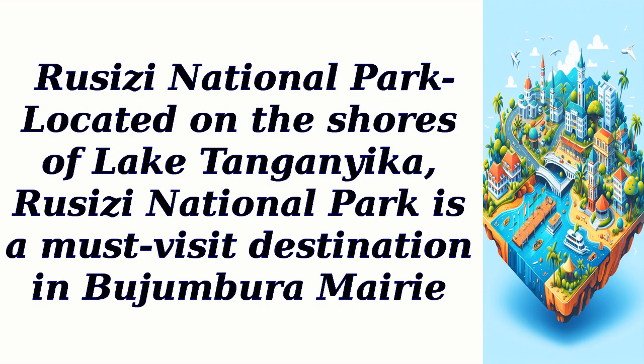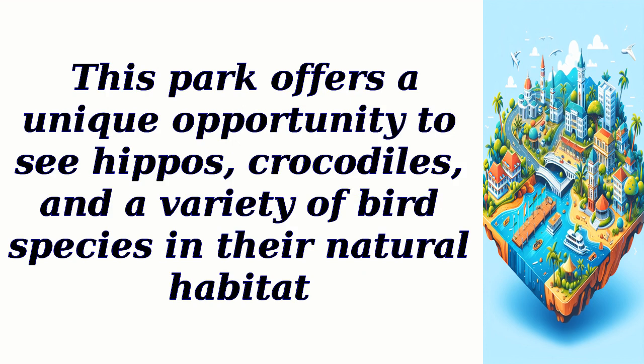Ruzizi National Park, located on the shores of Lake Tanganyika, is a must-visit destination in Bujambura Mairie. This park offers a unique opportunity to see hippos, crocodiles, and a variety of bird species in their natural habitat.